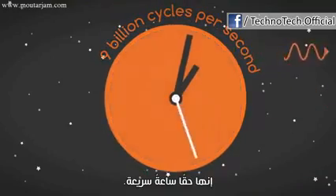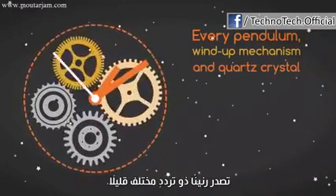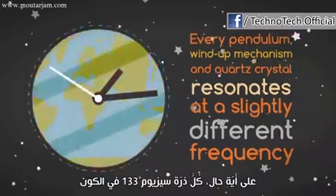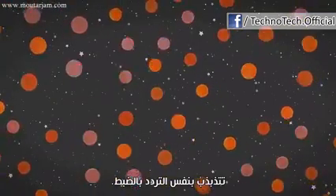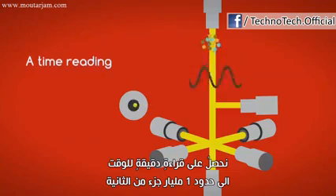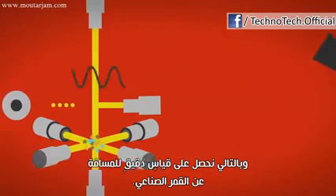That's a really fast clock. No matter how skilled a clockmaker may be, every pendulum, wind-up mechanism, and quartz crystal resonates at a slightly different frequency. However, every cesium-133 atom in the universe oscillates at the same exact frequency. So thanks to the atomic clock, we get a time reading accurate to within one billionth of a second, and a very precise measurement of the distance from that satellite.